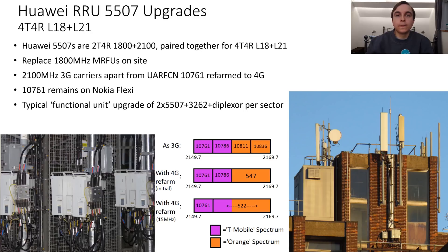In addition, they also now carry most of the 2100MHz spectrum as well, because the 2100MHz 3G carriers that would typically all have been carried on Nokia Flexi stacks have mostly — three out of four of them — been re-farmed to 4G on 2100MHz as part of this process. This leaves only the first 3G carrier, which is UARFCN 10761, on the Nokia Flexi equipment.